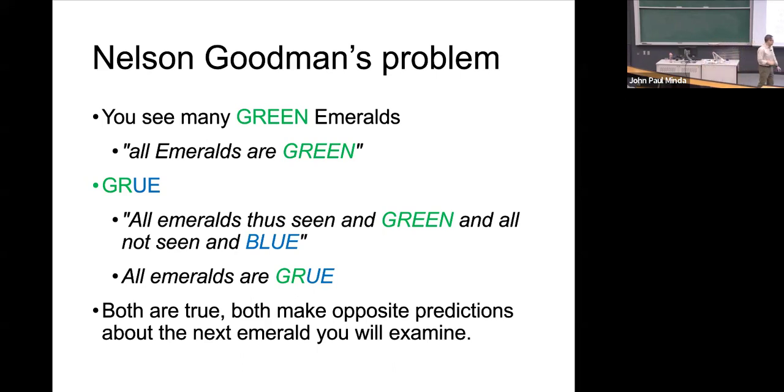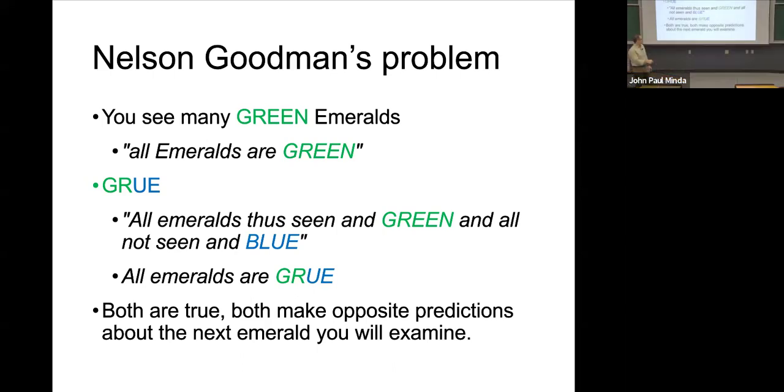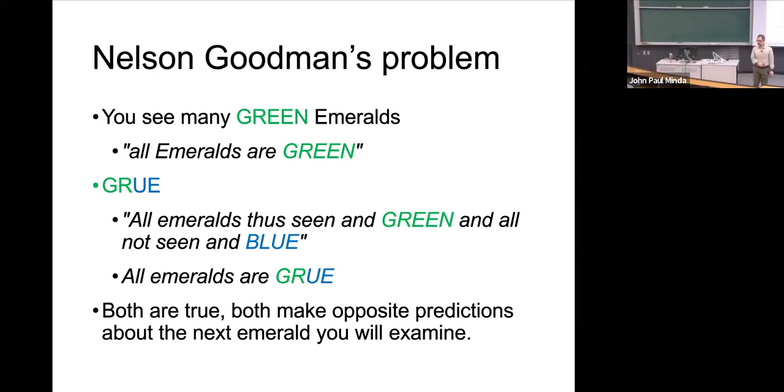Goodman wants to know why we make certain kinds of inductions. He creates a thought experiment that wouldn't happen in reality, wouldn't happen to you personally, but contains premises we can all agree are possible — there isn't anything impossible about these. So it illustrates the problem of induction — the same problem that Hume identified.